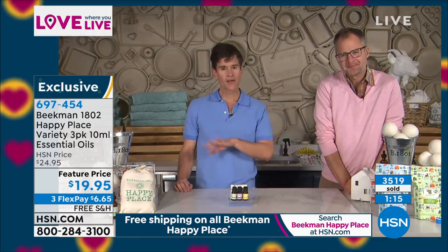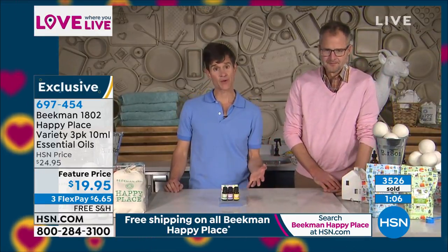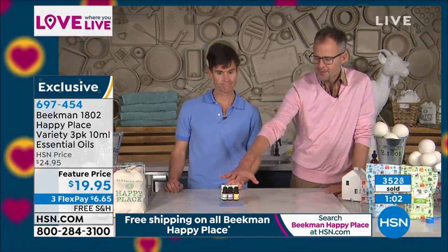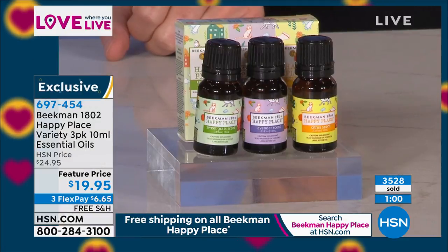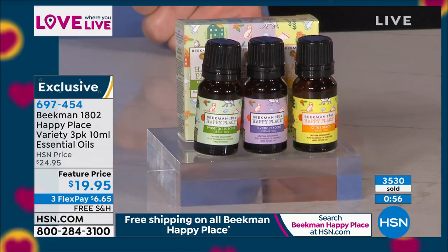We wanted to smell good. We wanted to work in all the ways that make you happy. That's why we called it Happy Place, because we really do want your home to be healthier and to be happier. And when your home is healthier, you feel happier as well. Now remember, in this three pack you're getting all three scents — the citrus, the sweetgrass, the lavender — so you've got a little bit of each, and they're cosmetic grade.